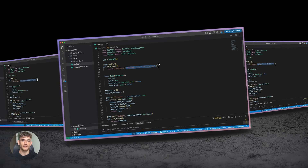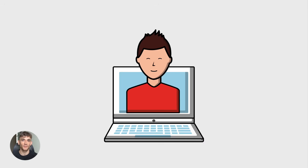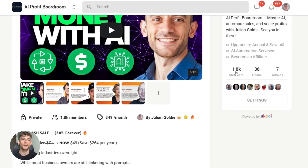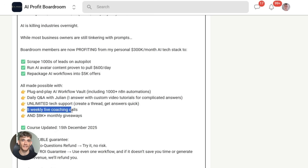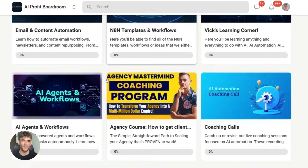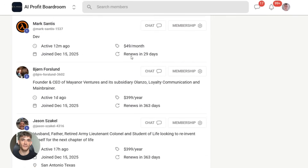If you want to learn how to actually use tools like Gemini Conductor and Minimax M2.1 to automate your business, check out the AI Profit Boardroom. This is where we teach you how to build AI systems that save you hours every single day — automated content creation, lead generation, customer support, all of it. We give you the exact tools, templates, and workflows to do it. Links in the description.